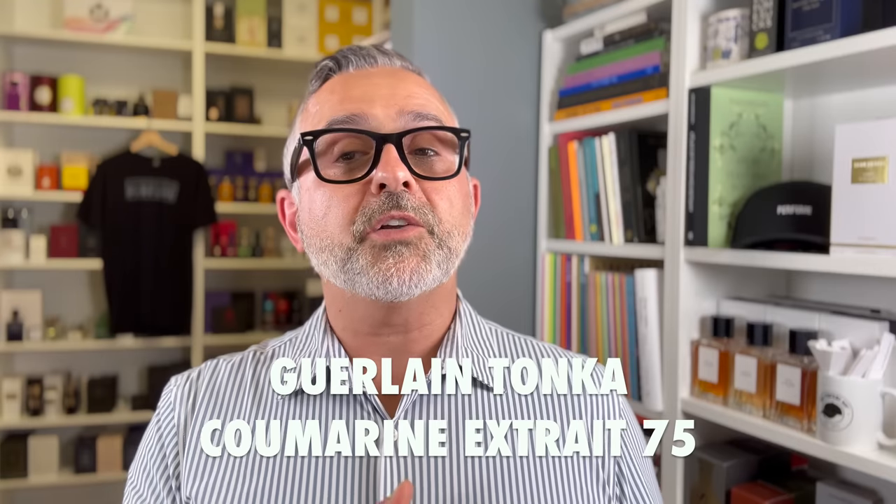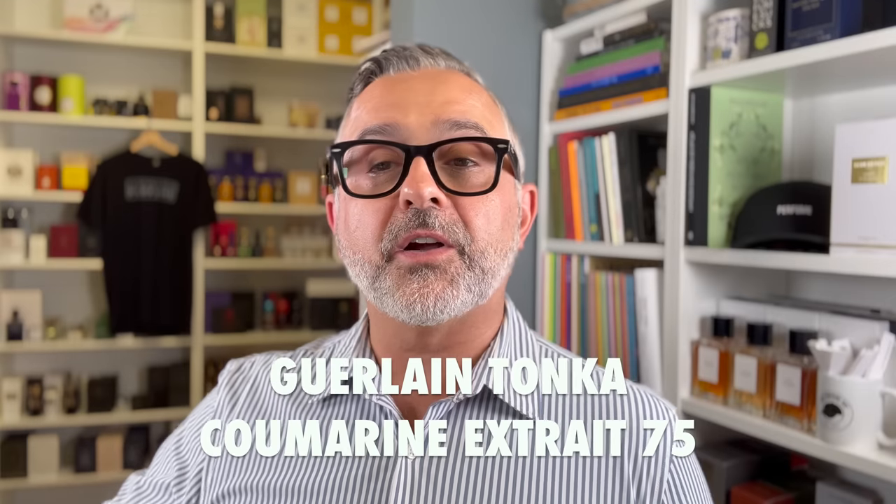The first of five fragrances I've seen in the image is Tonka Coumarin Extrait 75. Guerlain already has a fragrance called Tonka Impérial, so the question is whether this will be a flanker or its own original scent. The numbers may indicate the number of trials or modifications before settling on that formula. I'm really into gourmand tonka fragrances, so this one sounds delicious and I'm anxious to try it, hopefully while in Europe in early September.